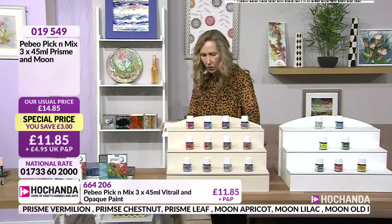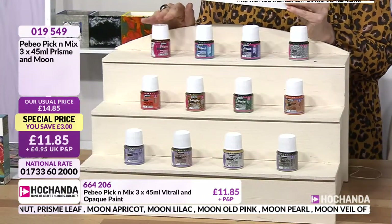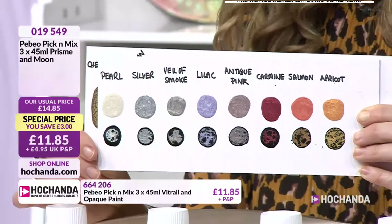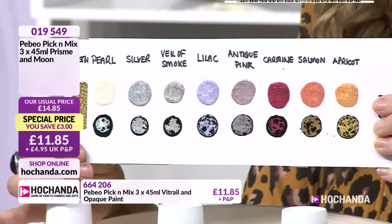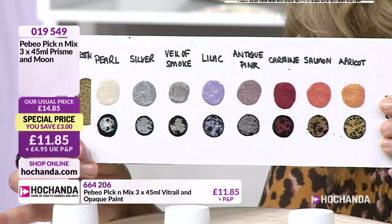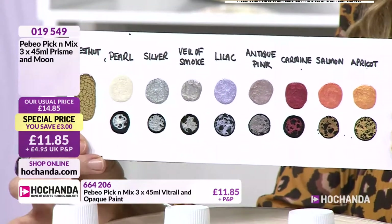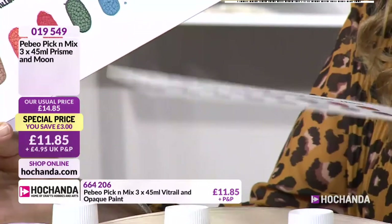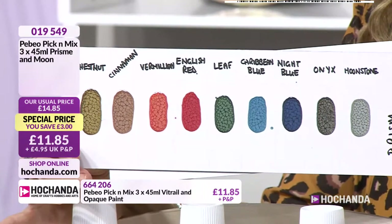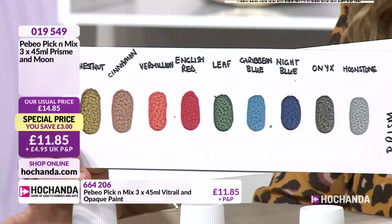Let's take you through these colours. We'll look at the swatch. So we have the moons: pearl, silver, veil of smoke, lilac, antique pink, carmine, salmon, apricot. And then moving over to the prisms: chestnut, cinnamon, vermilion, English red, leaf, Caribbean blue, night blue, onyx and moonstone. But it doesn't stop there — pick and mix across the board. We're going to go over to our vitrails as well.